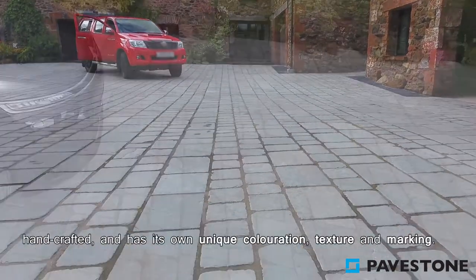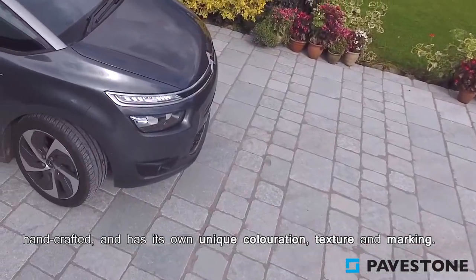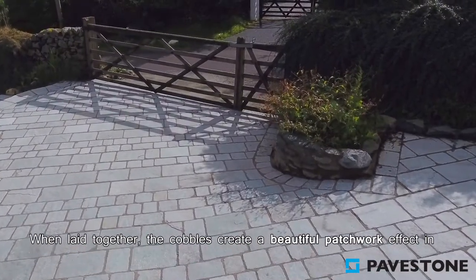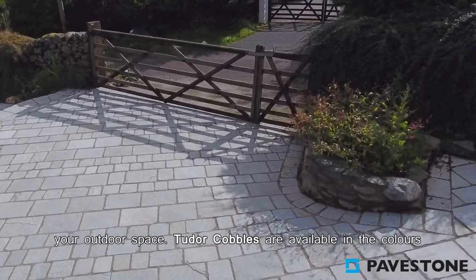Each cobble is handcrafted and has its own unique coloration, texture and marking. When laid together, the cobbles create a beautiful patchwork effect in your outdoor space.